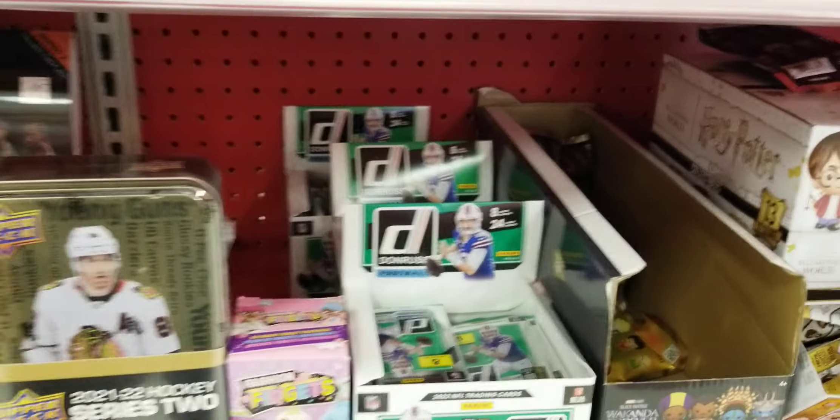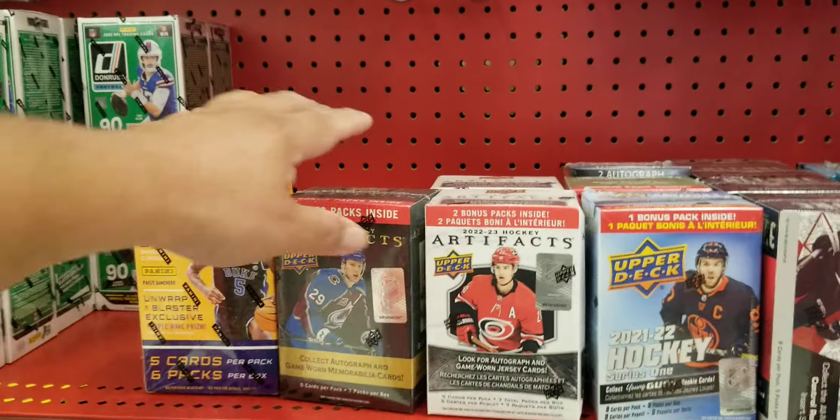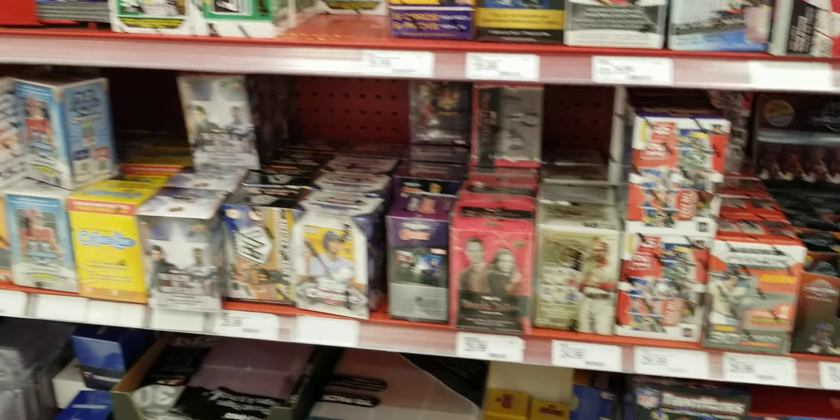Some gravity feed packs. Not sure what to get, I don't know. Rookies and Stars — tons of it. This is what's at my local Target, guys.